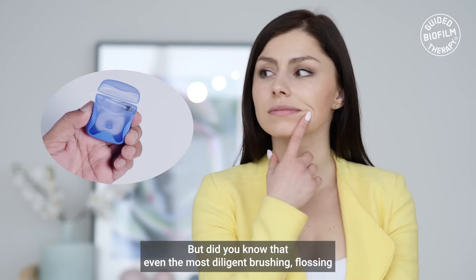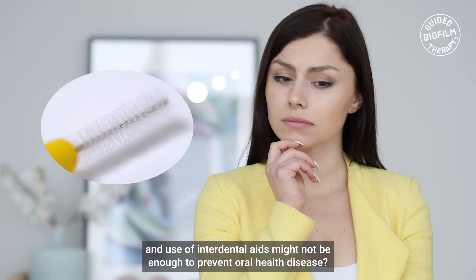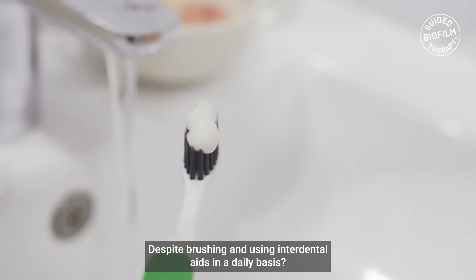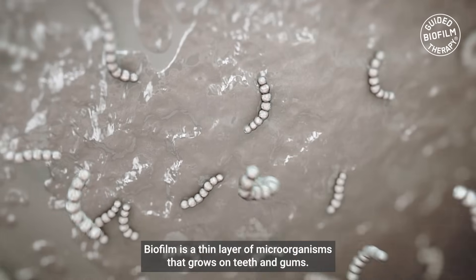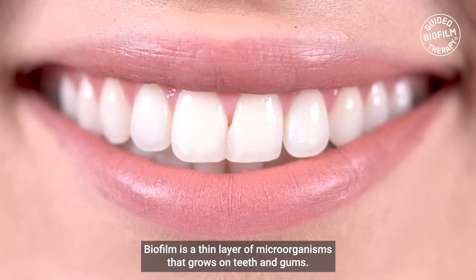But did you know that even the most diligent brushing, flossing, and use of interdental aids might not be enough to prevent oral health disease? Have you ever wondered what's hiding in your mouth despite brushing and using interdental aids on a daily basis? Biofilm is a thin layer of microorganisms that grows on teeth and gums.